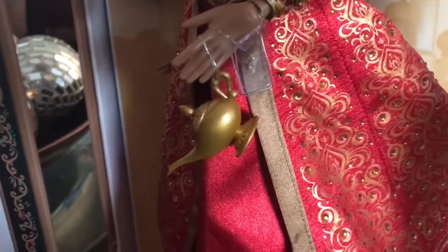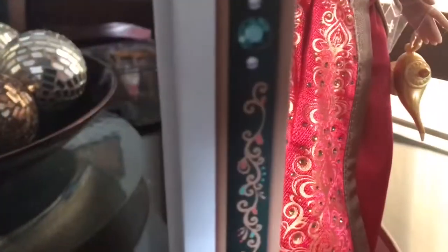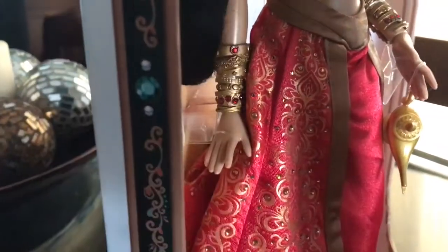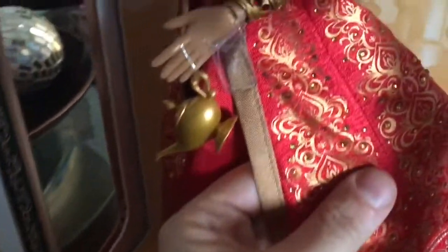I added a little lamp because I love that part in the movie where she takes the lamp and tries to pass it off to Aladdin. There's another cuff on this side too.